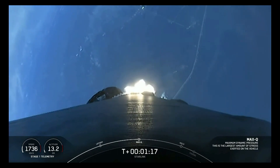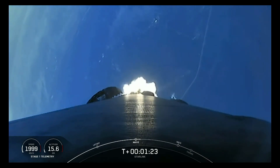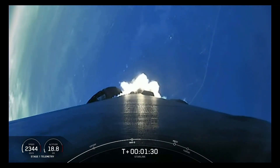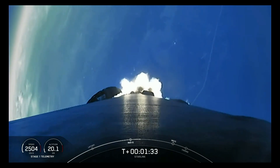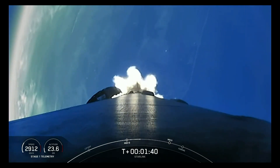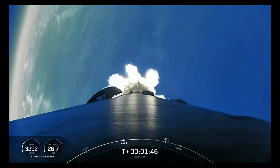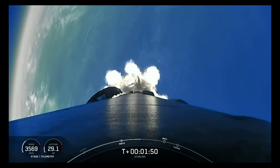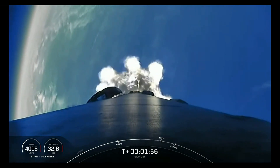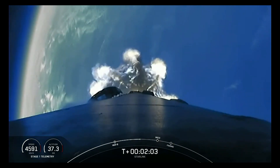Max-Q. We did just pass through Max-Q, and we will have three events happening in quick succession in just a few minutes. First, we will have main engine cutoff, followed by stage separation, and second engine start-up one. MECO is where all nine of the Merlin 1D engines will shut off to slow the vehicle down in preparation for stage separation. This is where the first and second stages will separate, with the first stage starting to make its way back down to Earth for landing, while the second stage continues on its journey. The third event is second engine start-up one, where the single MVAC engine on the second stage will light up, propelling the second stage along with our Starlink satellites to their targeted orbit.